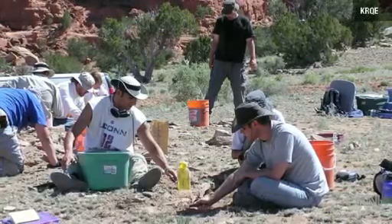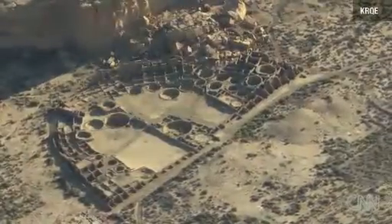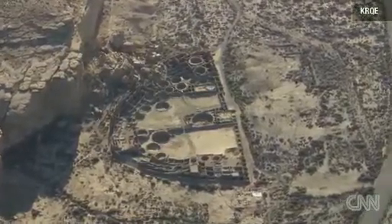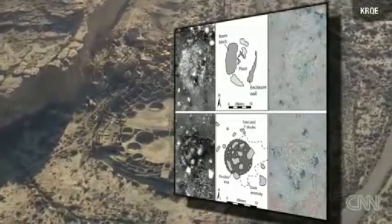Dr. John Kantner with the University of North Florida says he's studied the landscape south of Chaco Canyon for decades and knew there were homes from Pueblo ancestors in an area now called Blue Jay. But with thermal imagery, he and a team found even more.